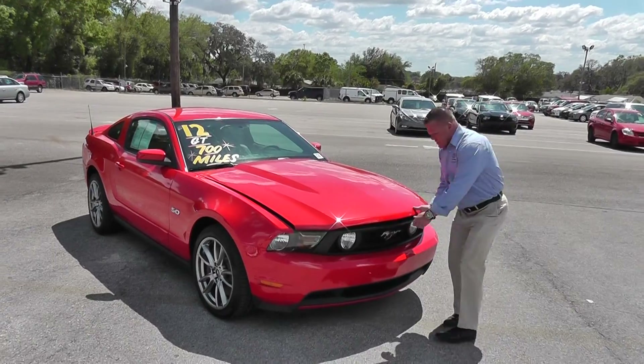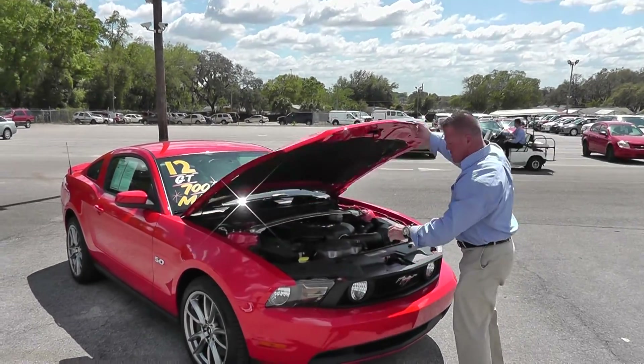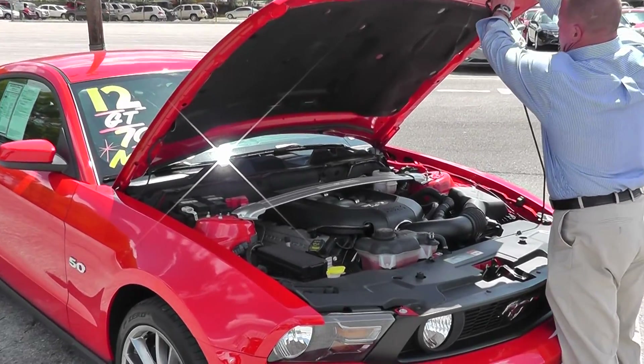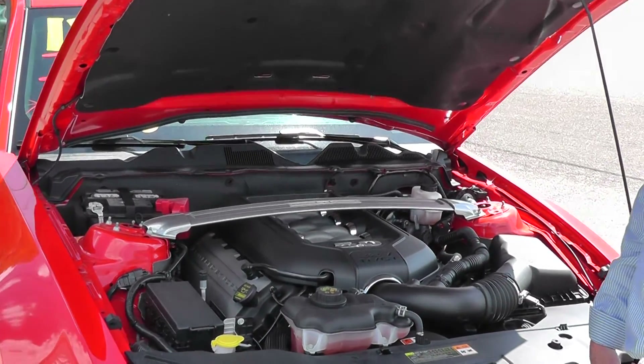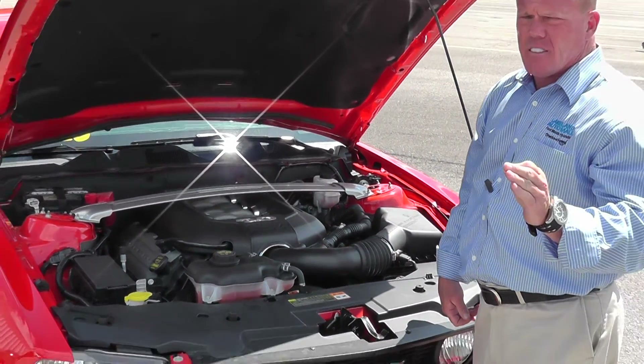Let me show you the engine guys. 2012, 694 miles on this pre-owned GT. Red in color with black interior. Come take a look — 32 valve, 5.0, 412 horses and 23 miles to the gallon.